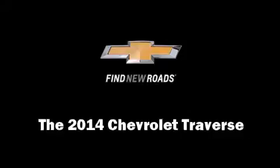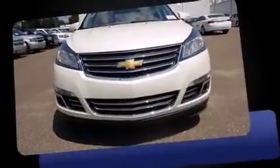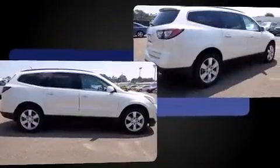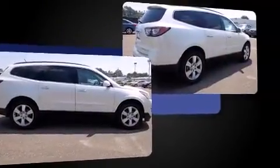Take command of the road in the 2014 Chevrolet Traverse. A 3.6-liter V6 engine pairs with a sophisticated 6-speed automatic transmission, and for added security, Dynamic Stability Control supplements the drivetrain.